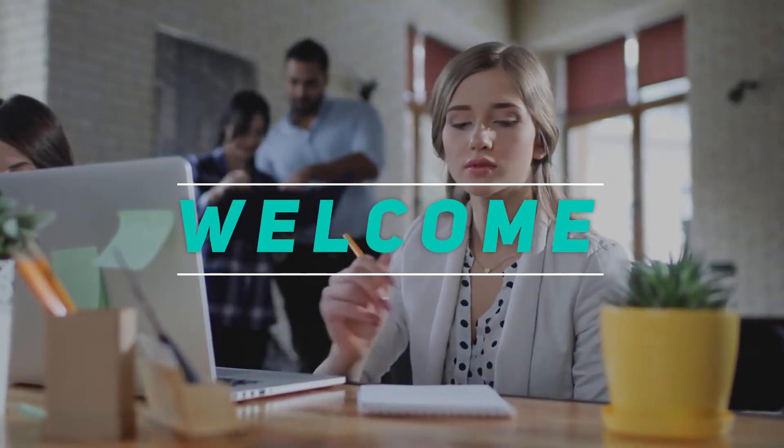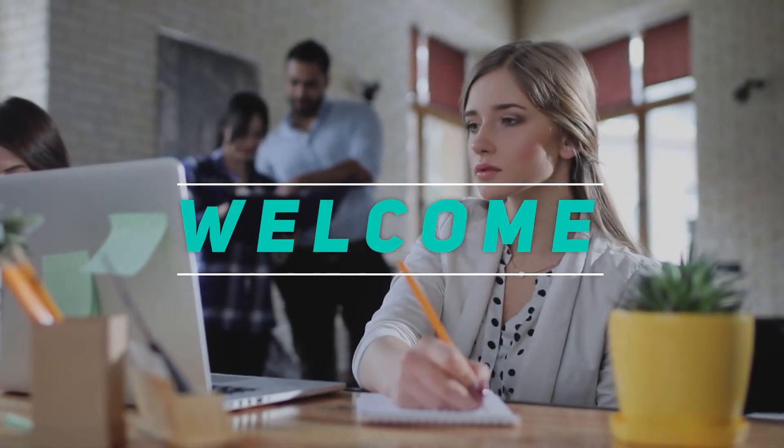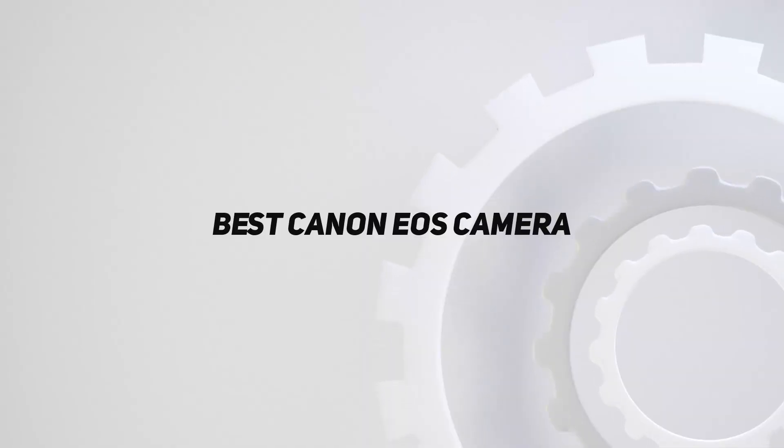Hey, welcome back to my channel. In this video, I'm going to talk about the top 5 best Canon EOS cameras.